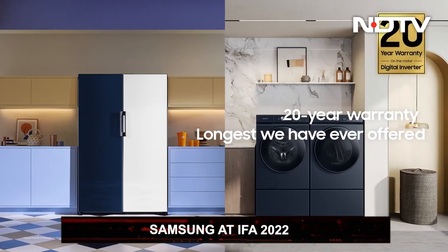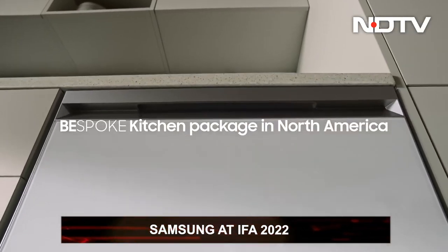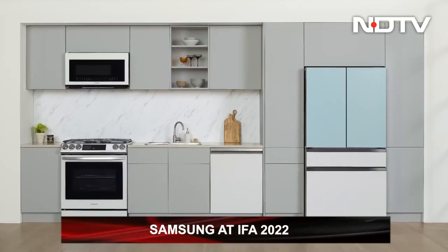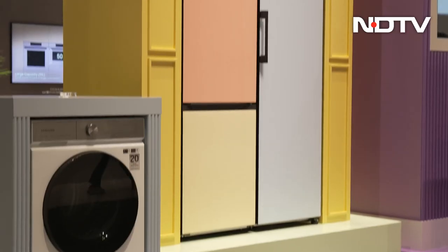Samsung's Bespoke collection is taking home appliances to a whole new level. You can now customize by choosing colors and materials, whether you're doing a particular kind of kitchen or something very modular. Samsung also launched their first OLED monitor, the Odyssey OLED G8.